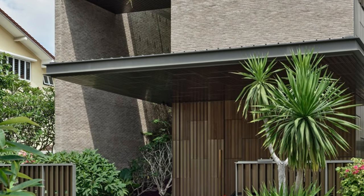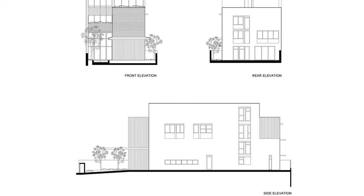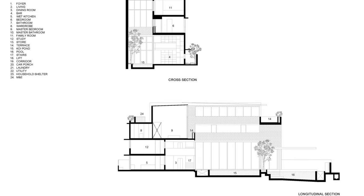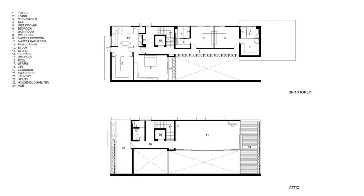Despite its avant-garde design, the Vertical Oasis House is actually quite practical. It features 6 rooms on a modest 445 square meter plot, which is pretty impressive. It truly embodies the concept of an oasis. The Vertical Oasis House by Hila Architects is an architectural gem that combines traditional Singaporean elements with modern design principles, creating a stunning residence that's both practical and visually striking.